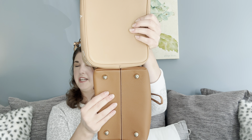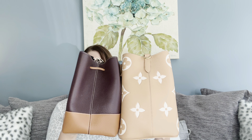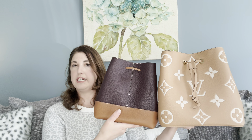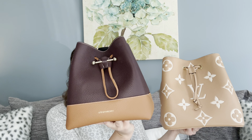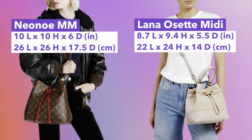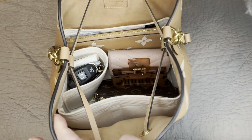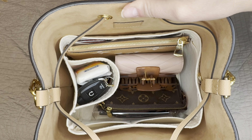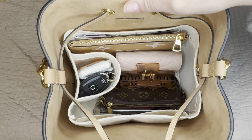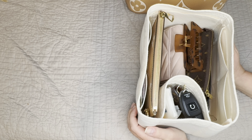Now let's take a look at the size of these two bags and what fits. These are both in the larger medium size — I will put the exact measurements on screen. Taking a visual look, the Lana Osset Midi is slightly smaller than the Neo Noe MM. The Strathberry is just about an inch shorter side by side, also a little bit narrower — about a half inch narrower and about one inch shorter in length. So the height and length are about one inch shorter and the width or depth is about a half inch smaller on the Strathberry.